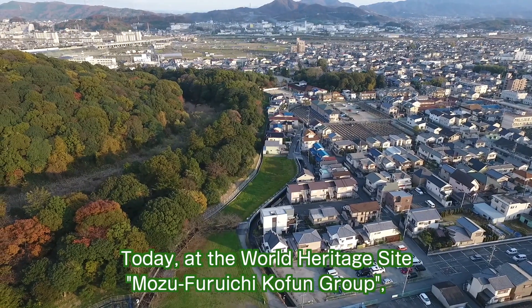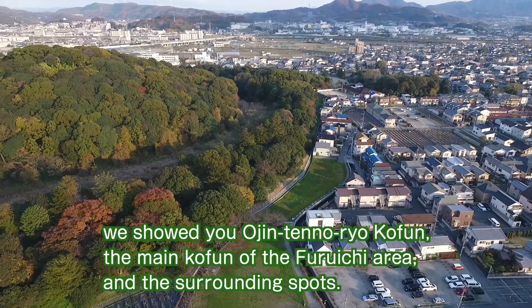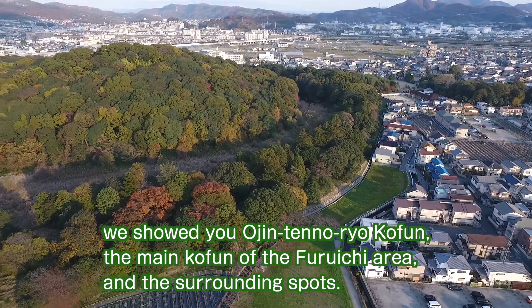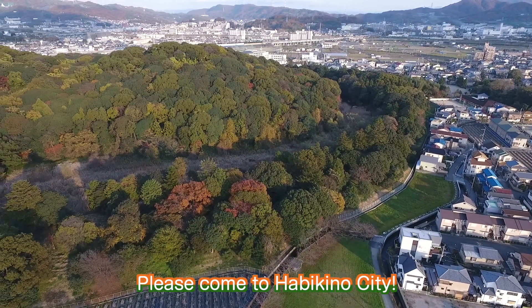Today at the World Heritage Site Mozu Furuichi Kofun Group, we showed you Ojin Tenno Ryokofu, the main kofun of the Furuichi area, and the surrounding spots. Please come visit Habikino City.